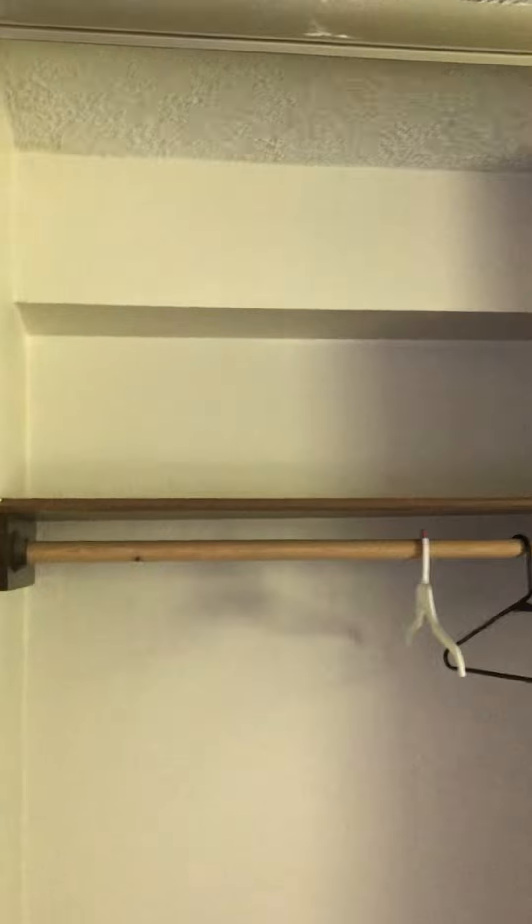Here is the bedroom, and I love when the closet doors go all the way to the ceiling — then you can actually access that top shelf. The bedrooms are actually pretty decent size.